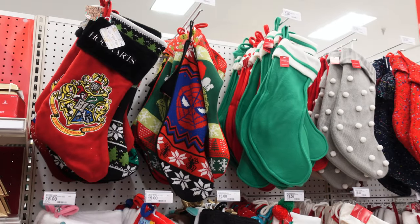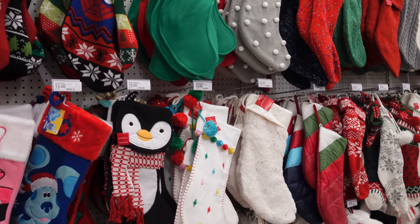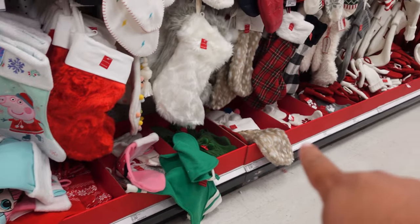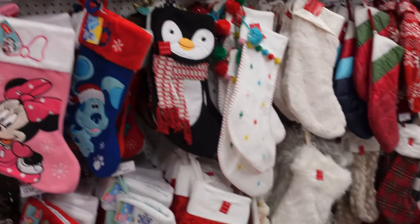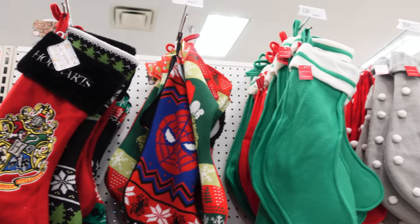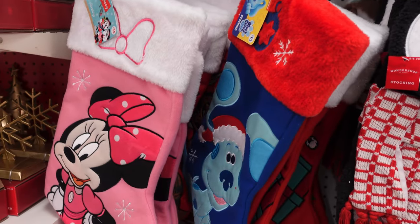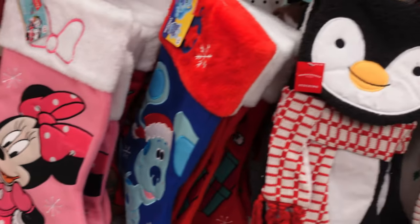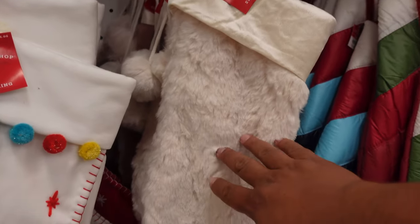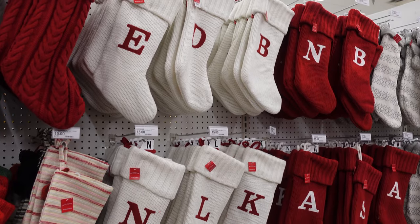They have a ton of stockings here. Every single one on the wall is $15, and the smaller ones on the bottom shelf are all $5. They have some pretty cool selections — Harry Potter, Spider-Man, The Grinch, just blank green or red, Blue's Clues, Minnie Mouse, a penguin, a fuzzy one. They even have some with just initials on them, which is pretty cool.